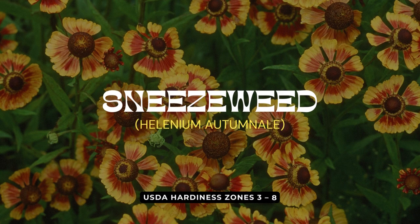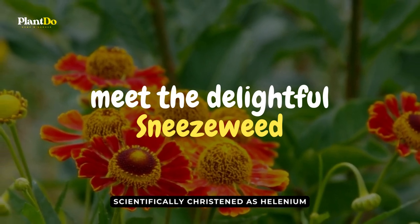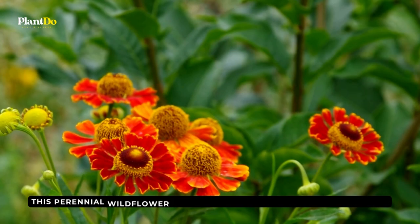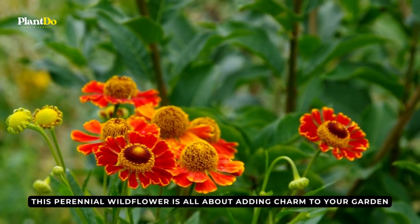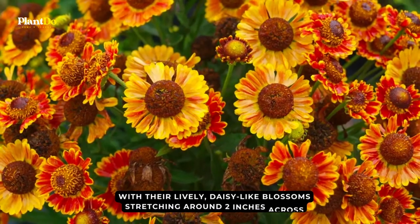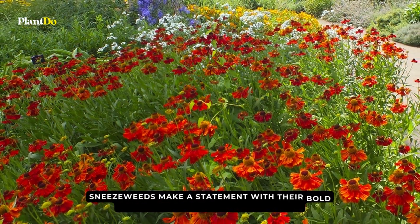At our whimsical twelfth spot, we introduce a flower with a name that's sure to tickle your nose — meet the delightful sneezeweed, scientifically christened as Helenium. Don't let the quirky name fool you; this perennial wildflower is all about adding charm to your garden, not sneezes. With their lively, daisy-like blossoms stretching around two inches across, sneezeweeds make a statement with their bold centers and colorful petals.